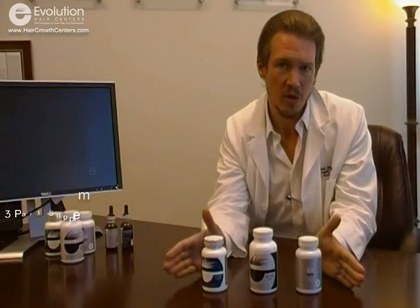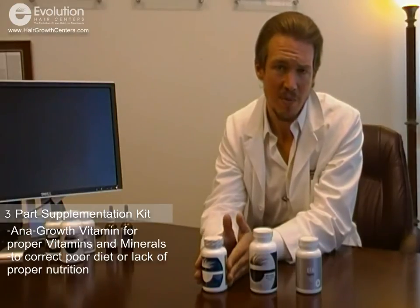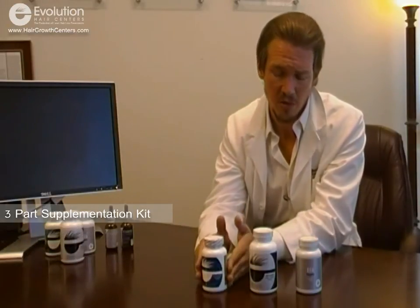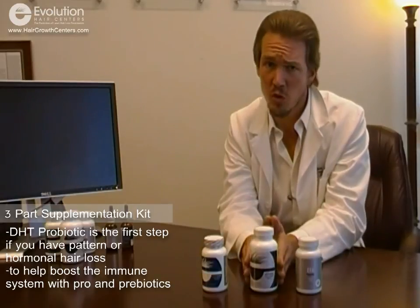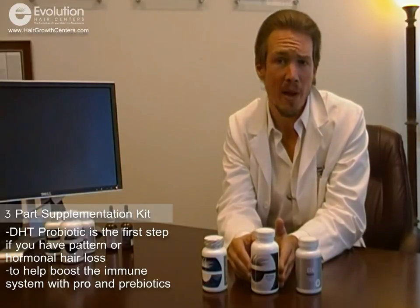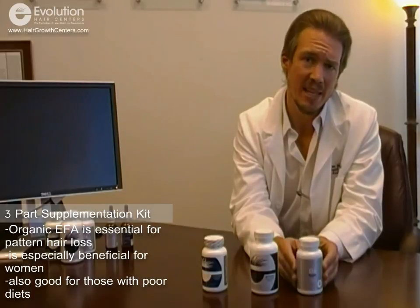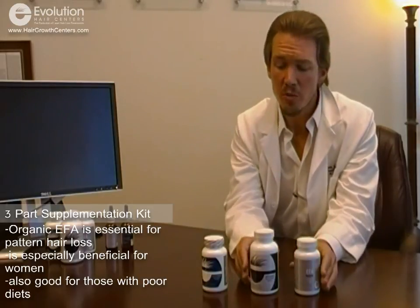That's really what our three-part nutritional supplementation kit is — a full nutritional scope for your hair. With the anti-growth vitamin, you're providing the correct vitamins for your hair. If you have poor nutrition or your diet isn't great, you want to use the anti-growth vitamin. If you have pattern or hormonal hair loss, the DHT probiotic is your first choice, and it's also accompanied by immune boosters, probiotics, prebiotics, and antifungal ingredients. For anyone with hormonal loss, you'll also use the organic EFA, which will positively influence hormone balancing and reduce inflammation.